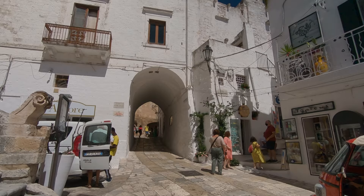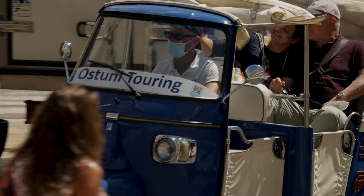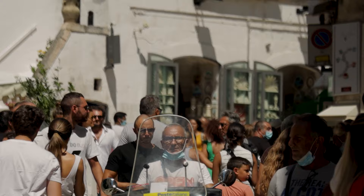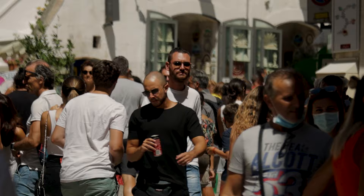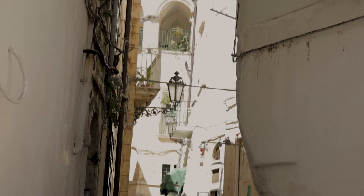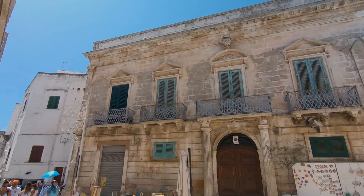If you don't fancy the steep uneven walk up to the top and the cathedral, you can take a tuk-tuk, but at 15 euros a go it's really very expensive and not worth it when you can climb it in under 15 minutes. It's a popular place and we were there in the busiest month of August when many Italians take their holidays — you may well find it quieter at other times of year.